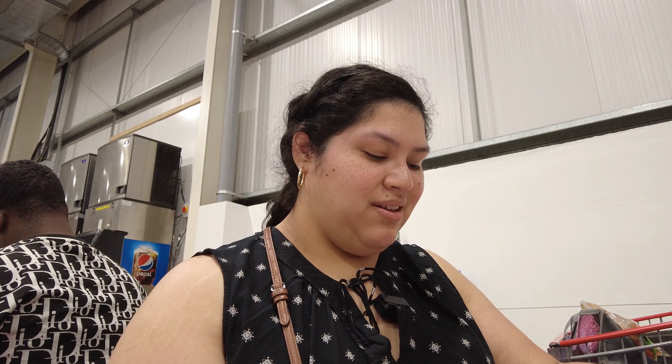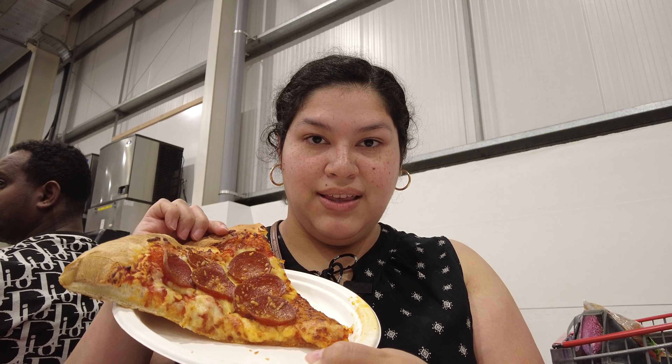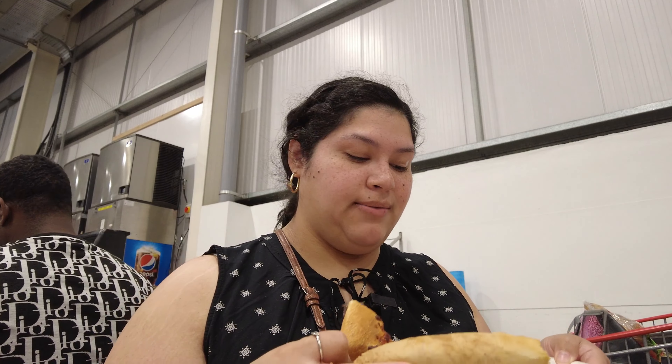She noticed I was filming and I said, 'Oh well, yeah I'm filming because I know there are some people that would love to be doing this but they just don't have the guts to do it.' So you come to Costco, you have to get a slice of pizza. It's really big!